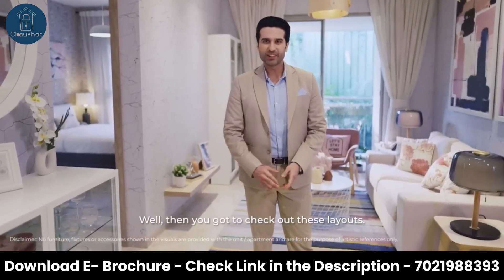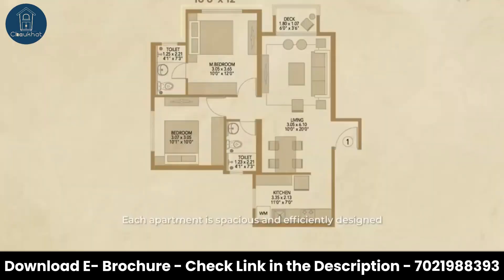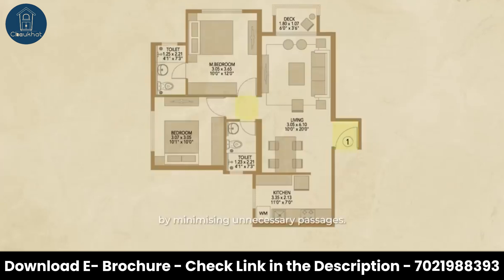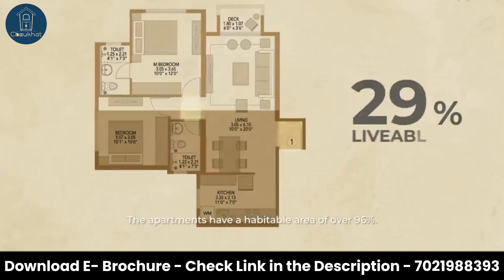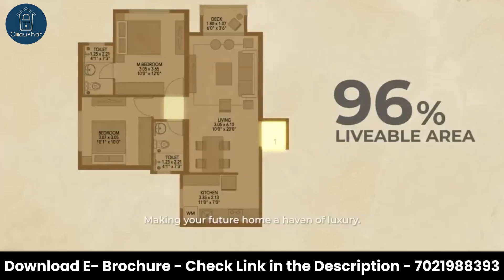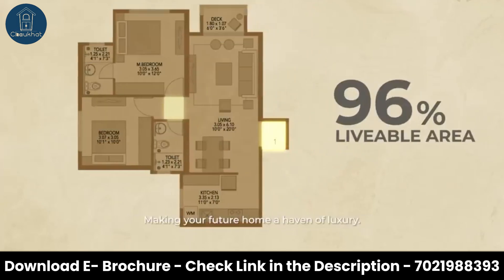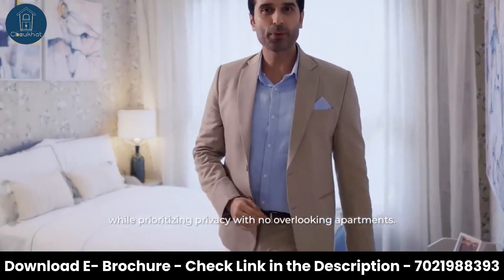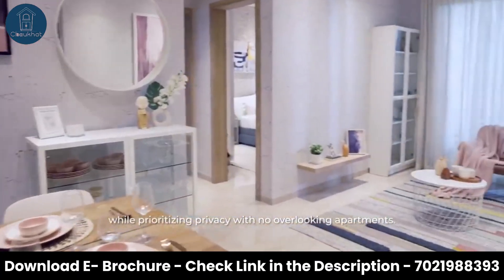Well, you gotta check out these layouts. Each apartment is spacious and efficiently designed, with a minimum room size of 10 by 10 feet. By minimizing unnecessary passages, the apartments have a habitable area of over 96%, making your future home a haven of luxury. Large windows provide excellent lighting and ventilation.